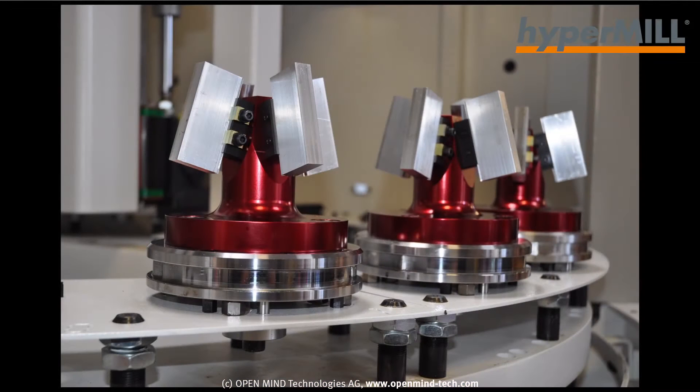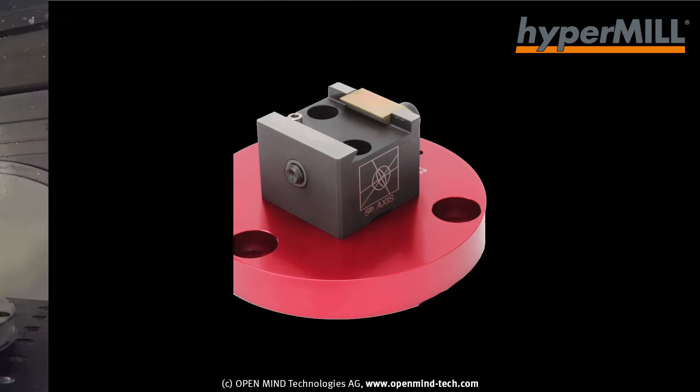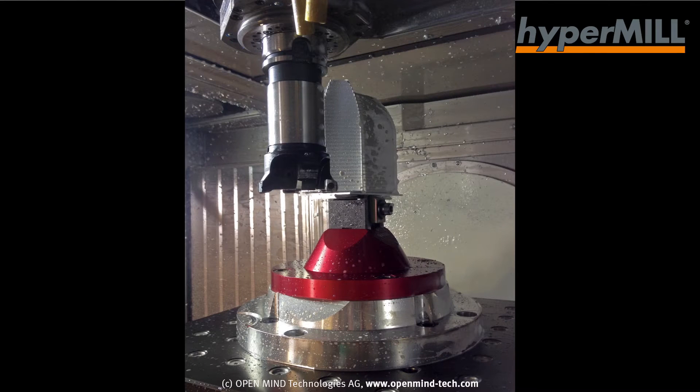Our product grew out of a necessity for good 5-axis workholding. There was very little good 5-axis workholding available when we started, so our guys started designing and building their own fixtures.